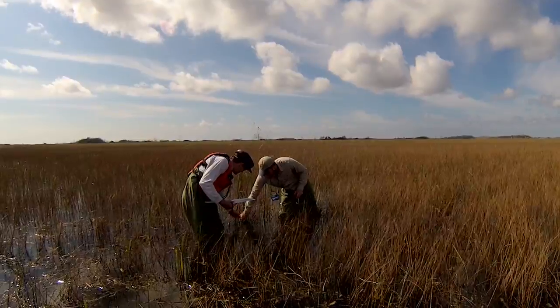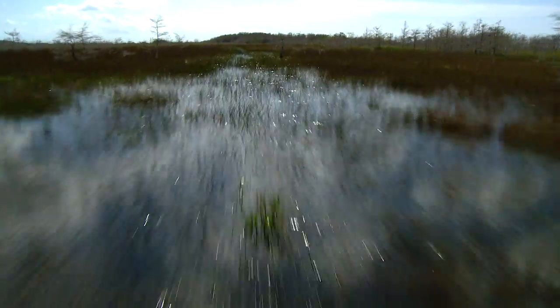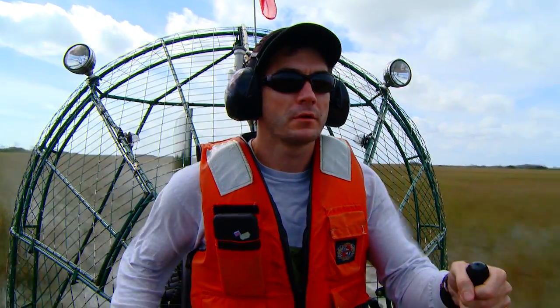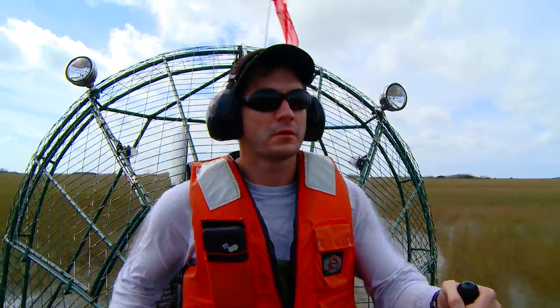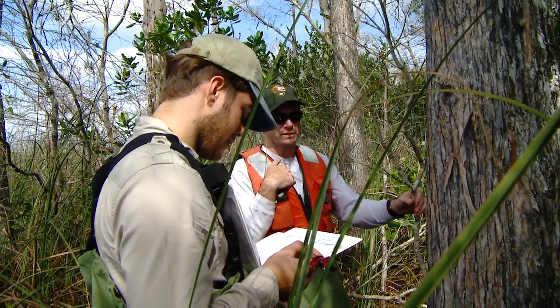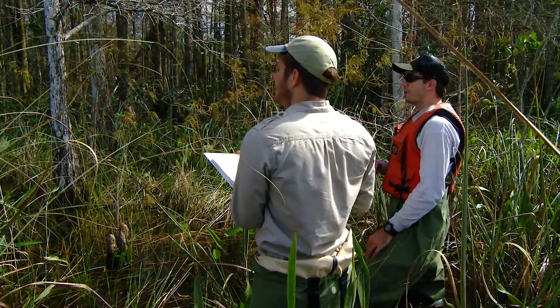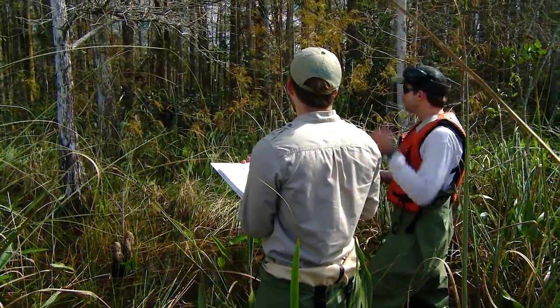So we sort of have this land, air, and sea approach to our mapping — we basically can approach any site through multiple means. Right now we are in Taylor Slough in the southern Everglades. Science doesn't always take place in the classroom or in the lab. This is one of the aspects of science and data collection that not a lot of people get to experience.